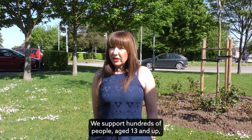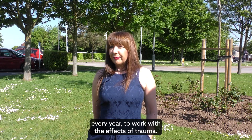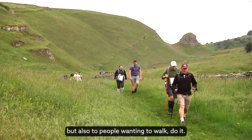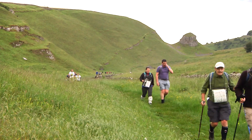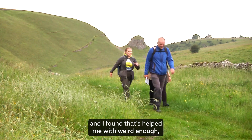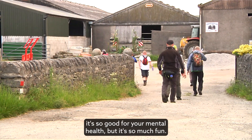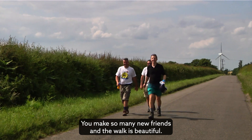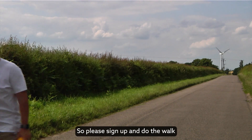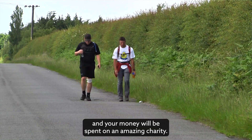We support hundreds of people aged 13 and up every year to work through the effects of trauma, so this money is going to be so useful. Also, to people thinking about walking — do it! I started doing it in 2012 and I found it helped me with warding off vicarious trauma. It's so good for your mental health, but it's also so much fun — you make so many new friends. The walk is beautiful; I've done some of the practice walks and it is a challenge, but it's beautiful.